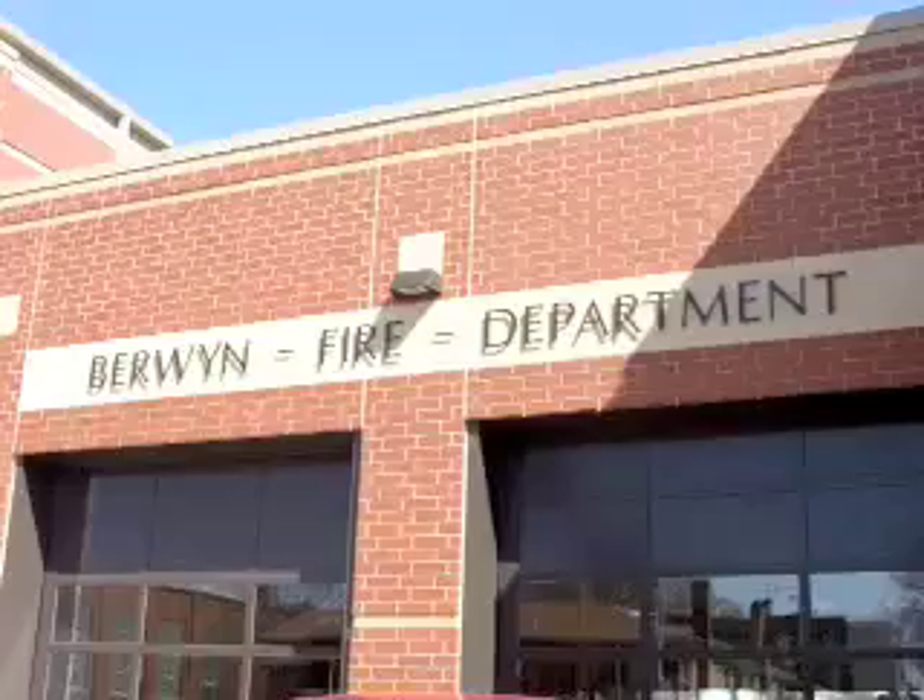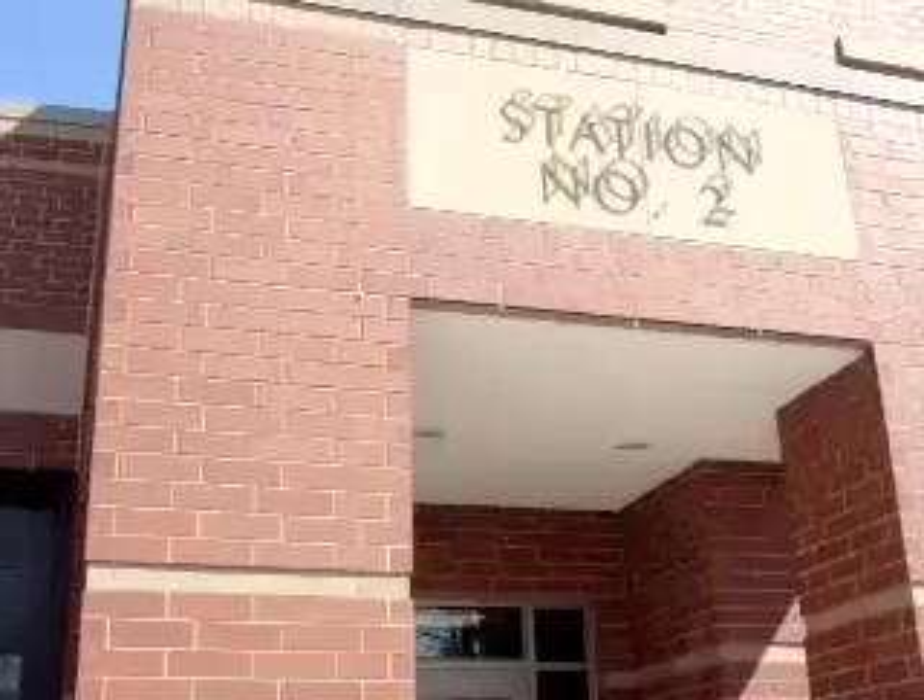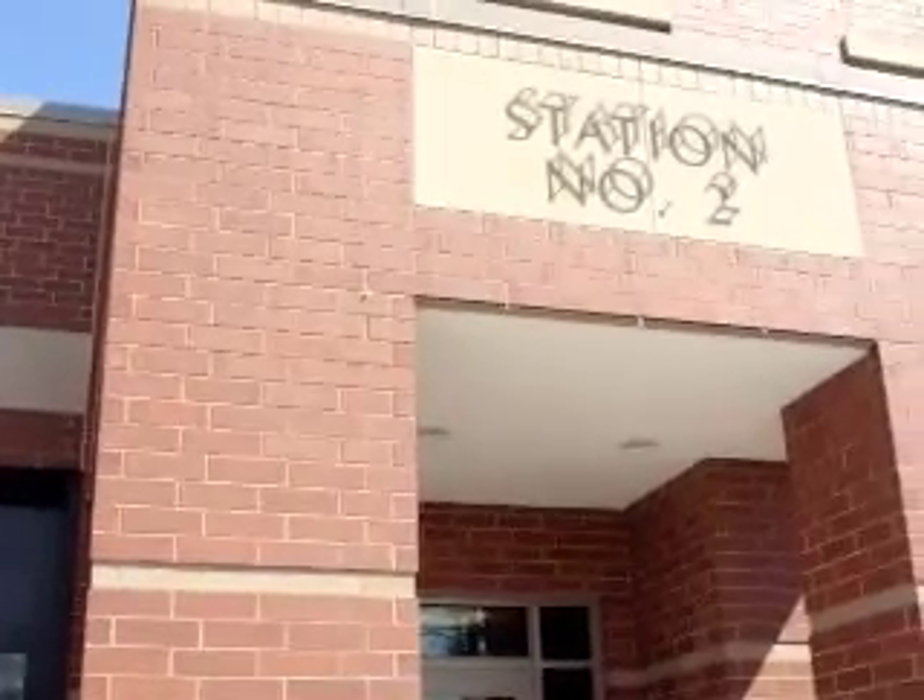Good morning, this is Berwyn Fire Chief Dennis O'Halloran. We're going to take you through a quick sneak preview tour of the Berwyn Fire Station as we march through.